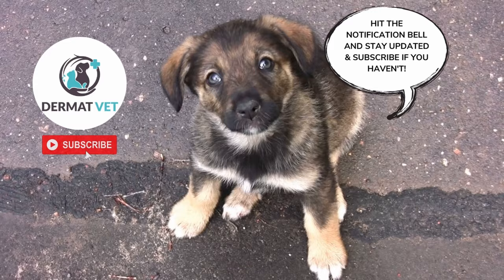So my dear friends, this was all about canine juvenile cellulitis, or puppy strangles. Please consider subscribing to this channel if you found it informative and interesting, and do not forget to press the bell icon to get notifications from Dermatvet.